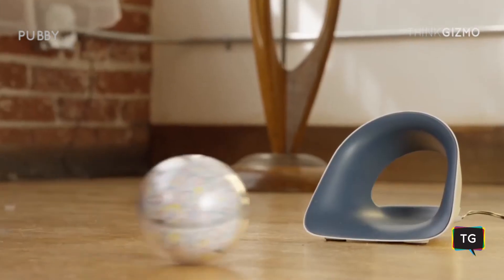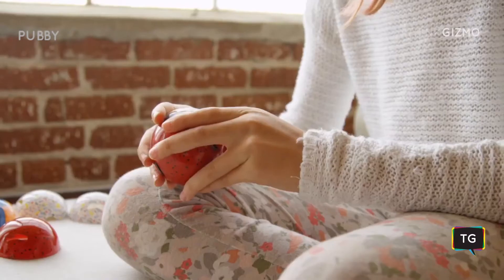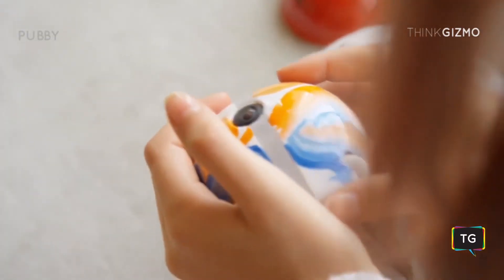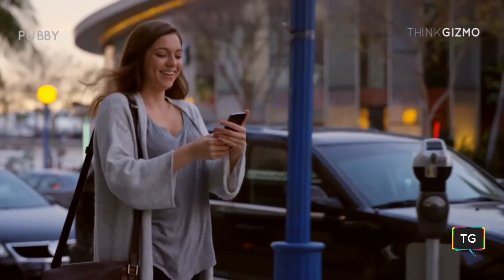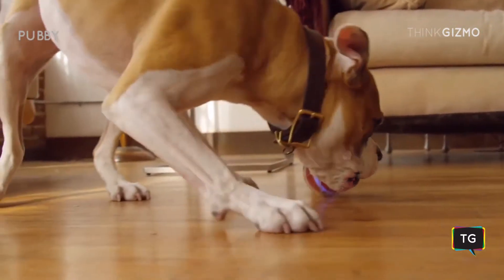And when you're done playing, just place Pebby in its wireless charging bag and it plugs itself in. Pebby was designed to be a powerful, customizable tool for pet owners on the go who still want to be actively engaged with their pets and stay on top of their pet's health.